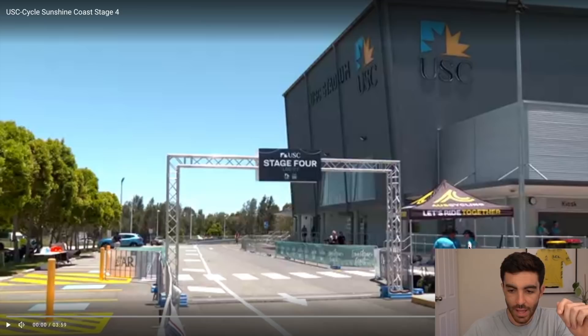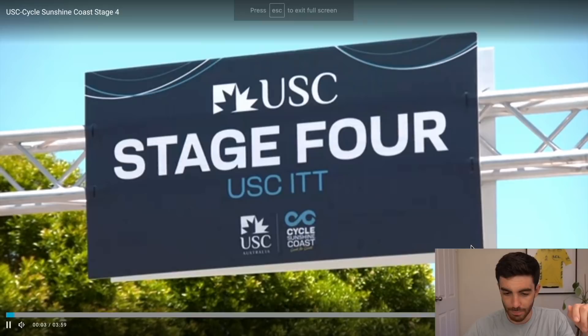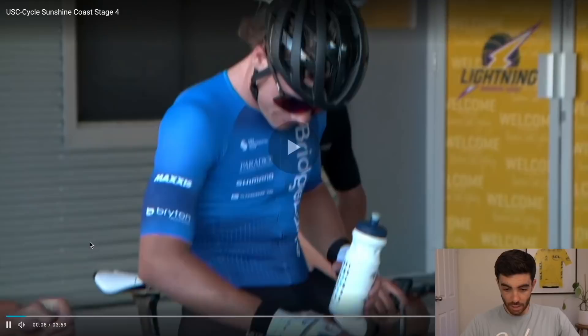Welcome to another road bike time trial review video. This time we're looking at highlights from the first race back after a break in the national road series in Australia, up on the Sunshine Coast. We're looking at the last stage, which was a road bike time trial. There's a four-minute highlight with no commentary and average footage, so we'll watch through it with the winner Brenton Jones' Strava ride and look at some of his power data.